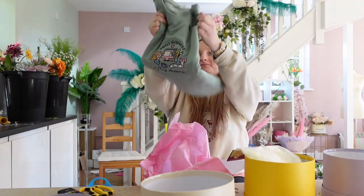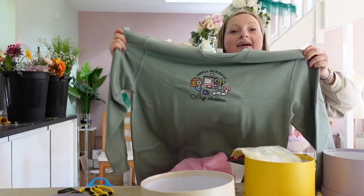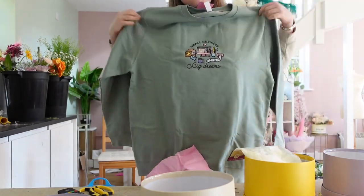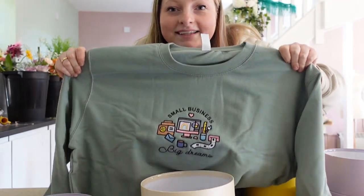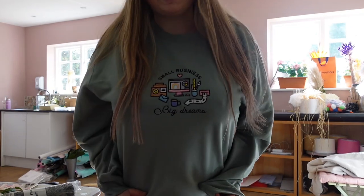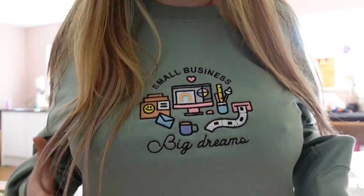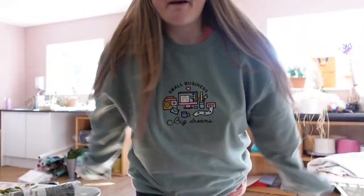Oh my god, how cute is this? It's so nice! I'm going to put it on. Yes honey — look at the goods. 'Small business. Big dreams.' Oh my god, I love it!